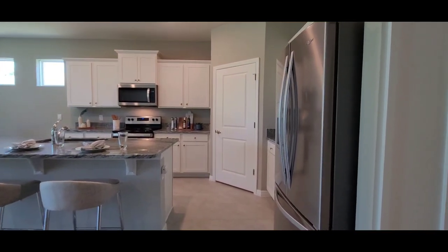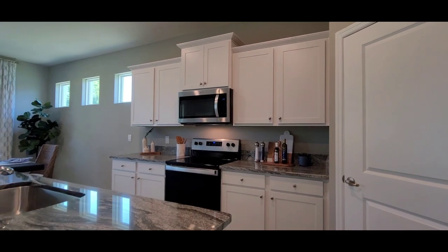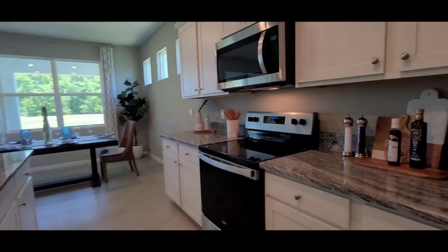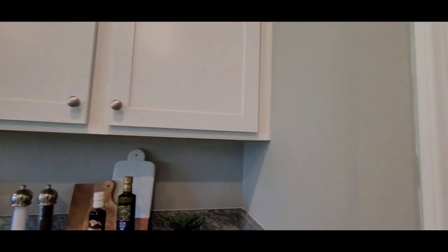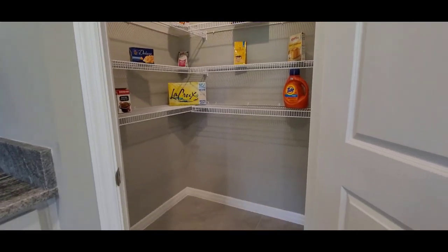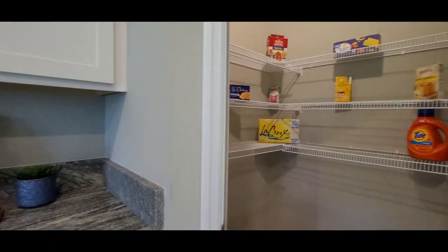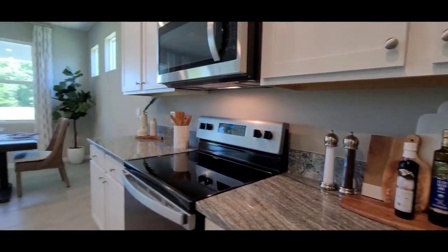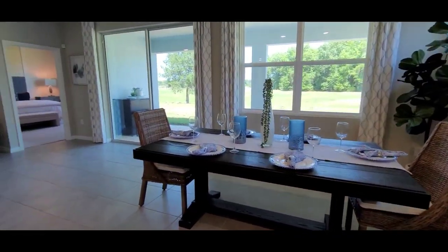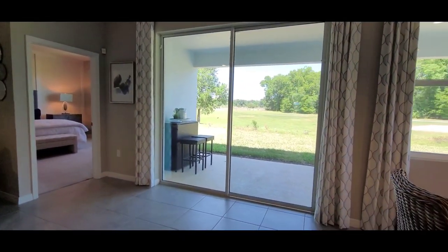It comes with all stainless steel appliances and beautiful big cabinets. Let's check out the pantry — nice big pantry. I love this dining room table, and of course you have those tall back doors leading out, with a covered lanai in the back that we'll look at at the end.